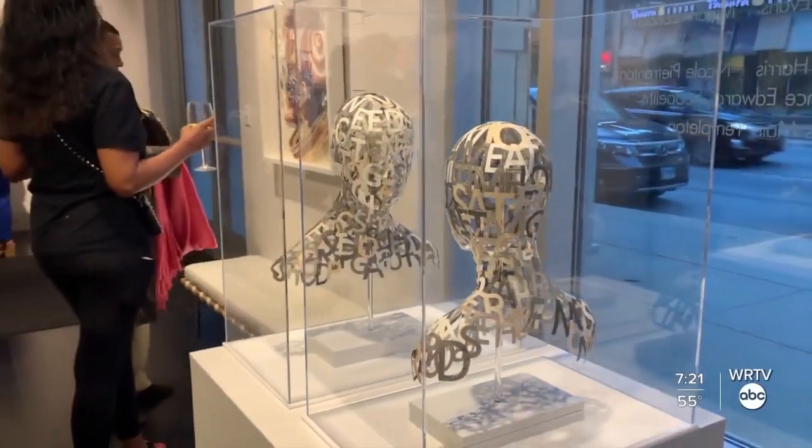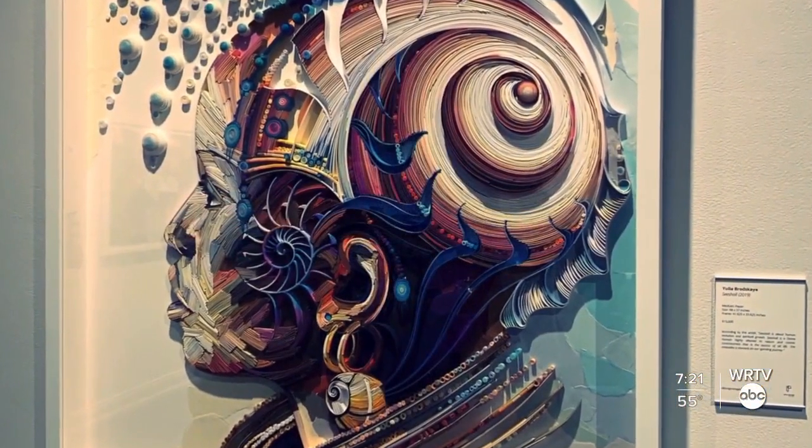Visitors will find paper in the form of sculptures, portraiture, collages, abstraction, and more.